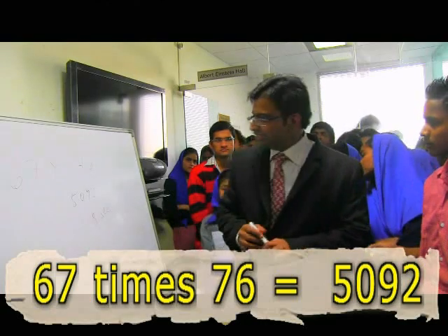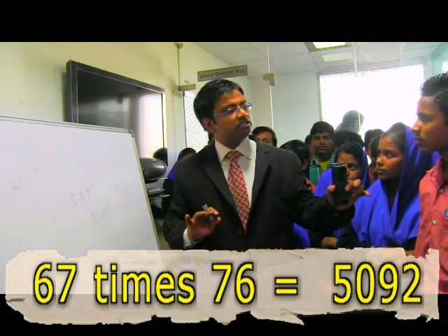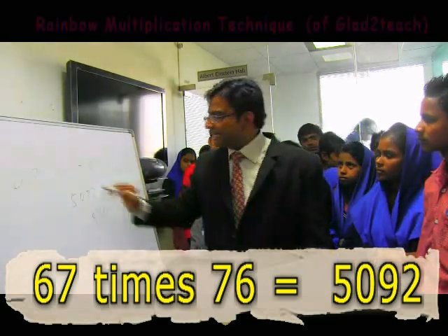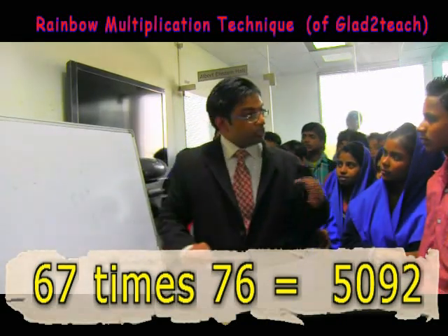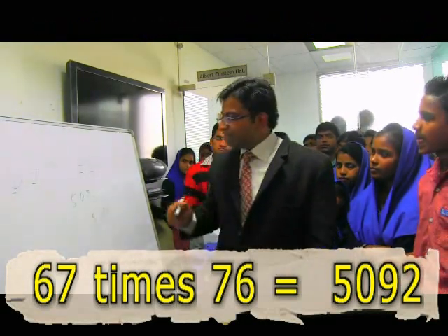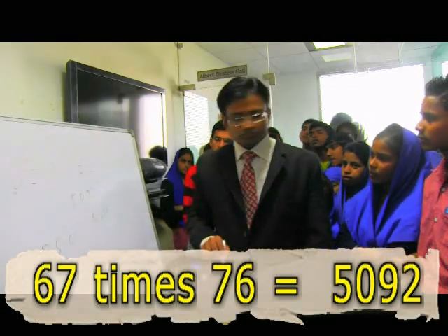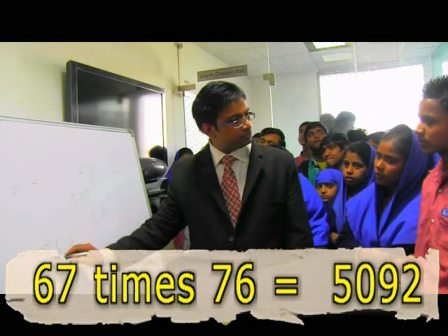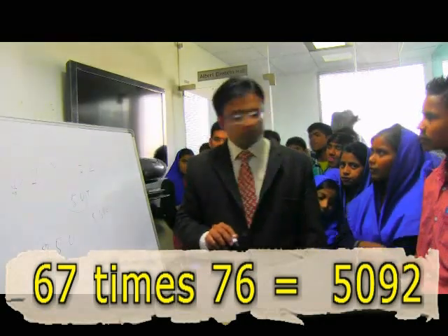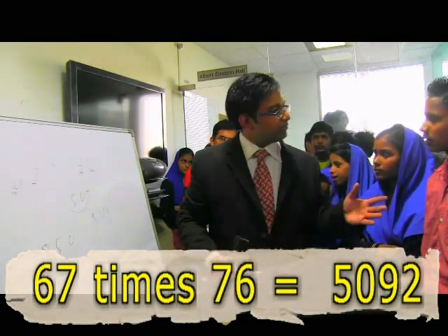That was a multiplication! Let's check the answer — and I'll tell you what I did; it should not be a secret. I don't know the table of 67 or 76. I multiplied 7 by 7 and got 49; I multiplied 6 by 6 and got 36. 49 plus 36 is 85, which becomes 850. Then 6 times 7 is 42; 42 plus 8 is 50. And 7 times 6 is 42; 50 plus 42 is 92. Correct answer — and was that difficult at all?